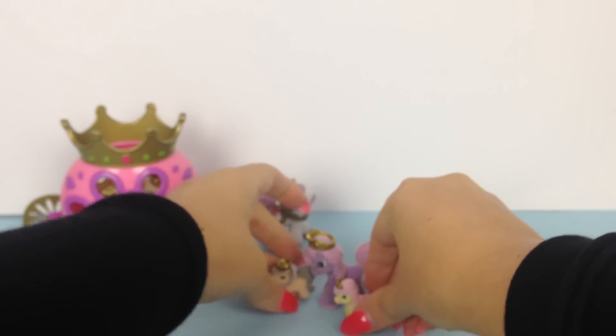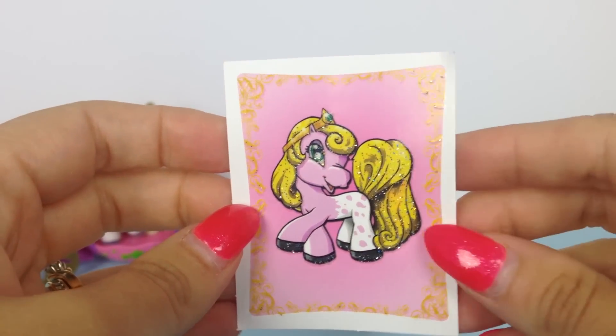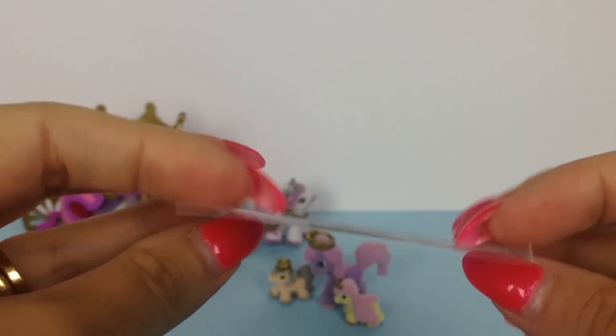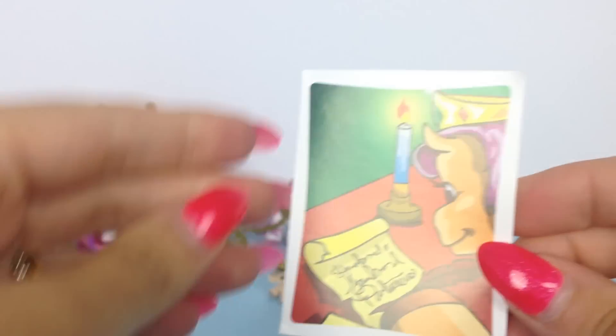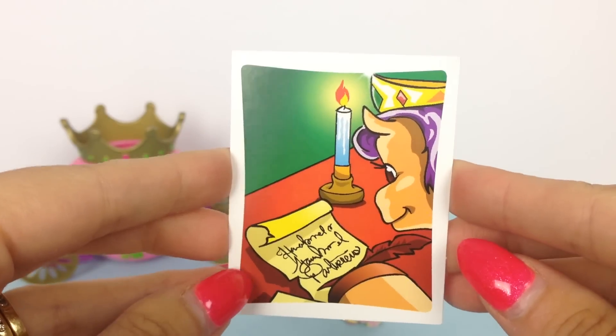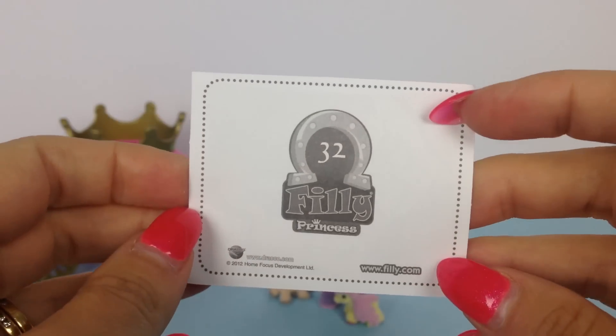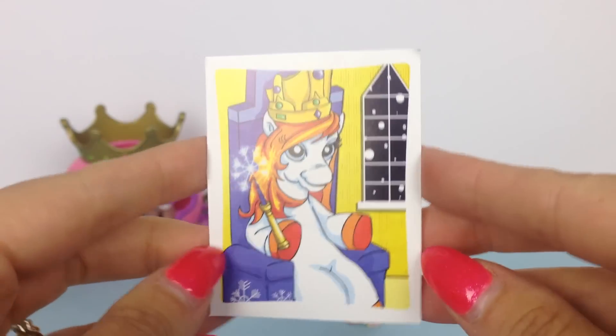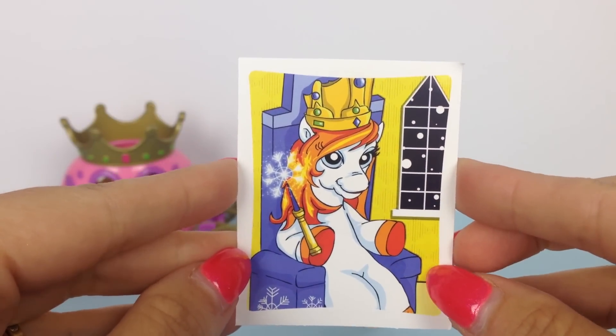Now let's check out the stickers! Here is a pretty one with lots and lots of glitter. Check this one out — a horse writing a letter. And our lucky last sticker is of a horse on a throne.